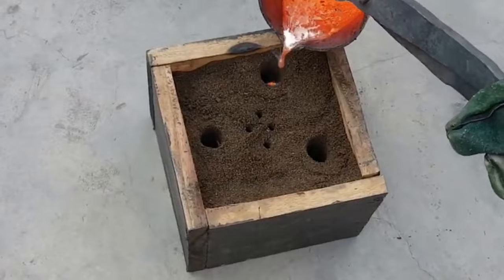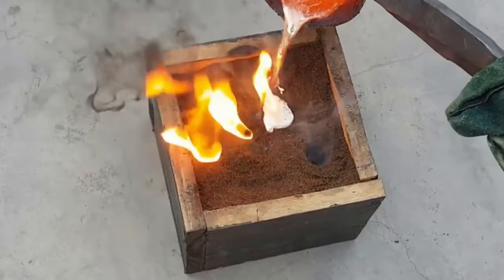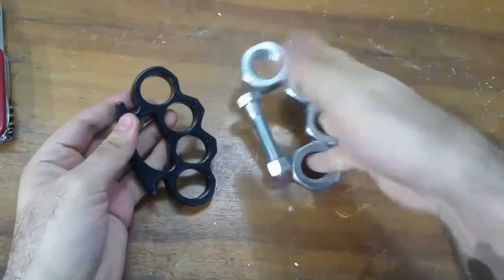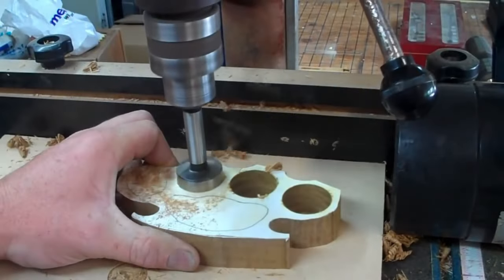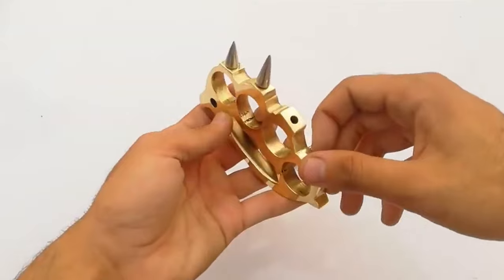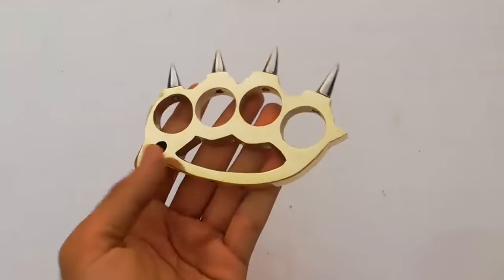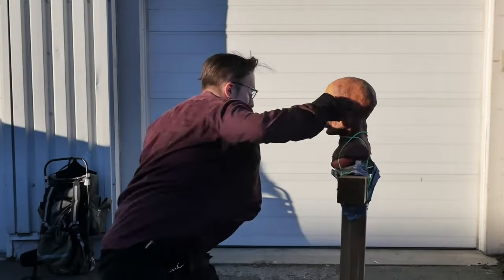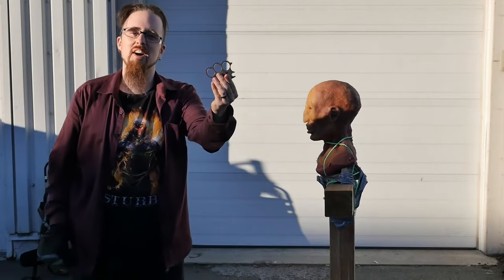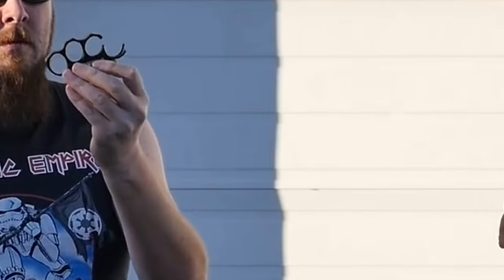Now let's understand how brass knuckles are made and how they work. They are usually made in a factory, artisanal, or homemade way from metal, hard plastic, bone, or other hard material. It was later that they started to make holes in the plate for the fingers. Classic brass knuckles have a striking part with or without spikes, and a stop — a part that rests in the palm so that when you hit, the kinetic energy goes into the hand, not the fingers. Otherwise, not only your opponent but also your bones will suffer damage on impact.